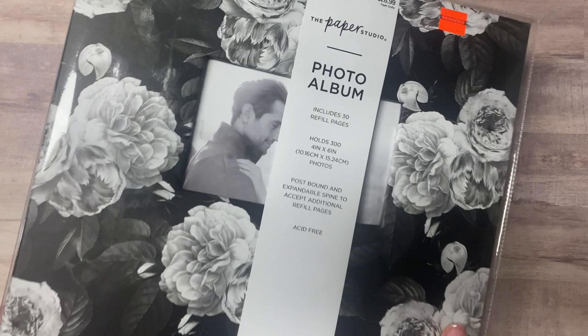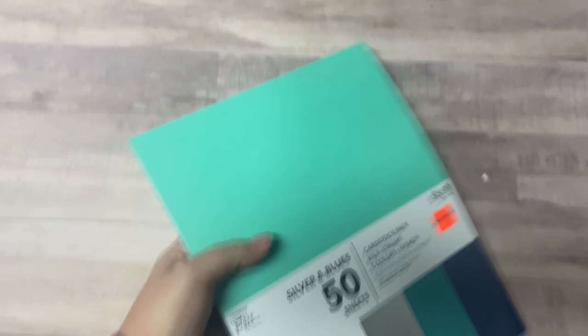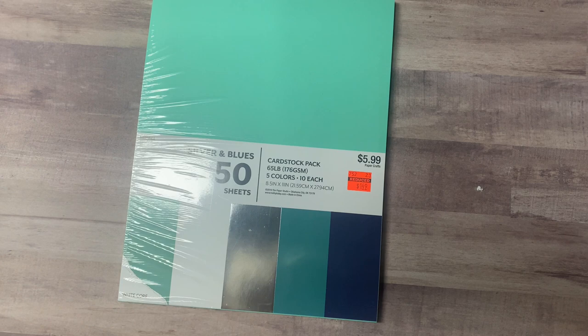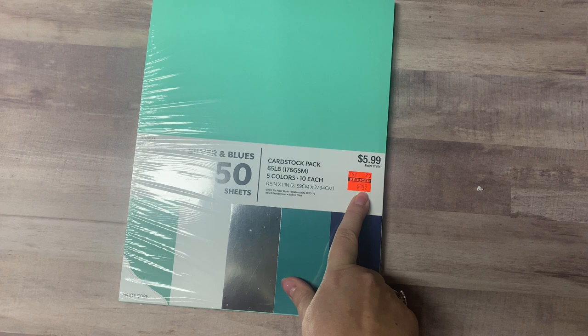All right, we're down to my last bag. I got this photo album for $6.12 — I thought it would make a good wedding gift. Then I bought a bunch of packs of cardstock — these are some of my favorite colors with silver foil, white, teals, and dark blue. I definitely needed these colors, and they were $1.49 each, so I bought about five packs.